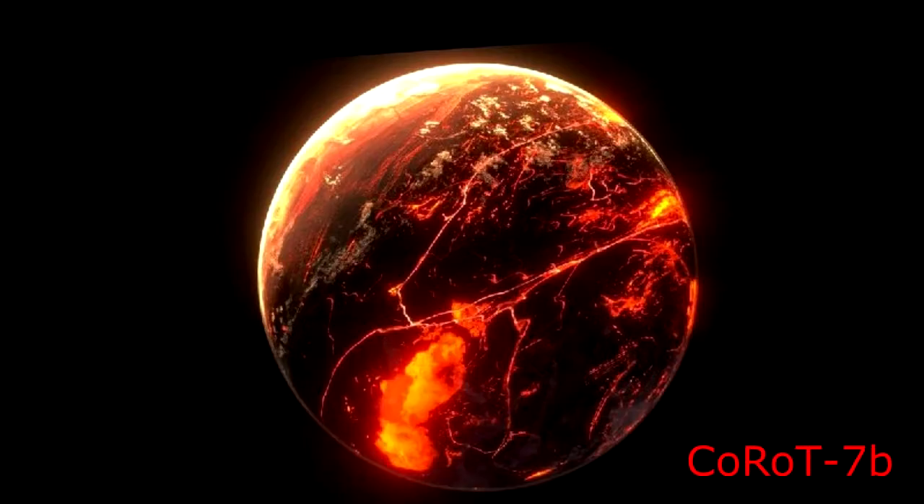In February 2009, space experts operating the Convection, Rotation and Planetary Transits COROT satellite found another exoplanet in the Monoceros constellation 480 light-years from Earth. They called it COROT-7b. COROT-7b is a rocky, Earth-like exoplanet, despite the fact that it used to be a Saturn-sized hot Jupiter — a term used to describe the colossal gas-filled planets outside our own solar system with tight orbits around their stars.